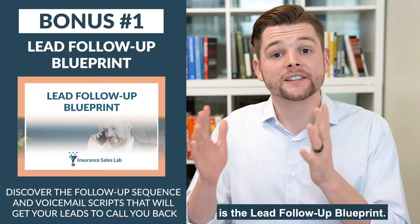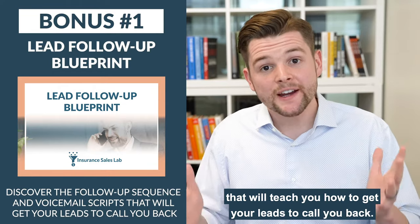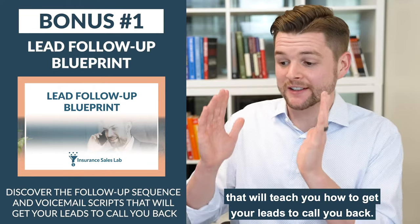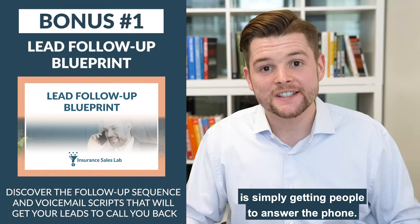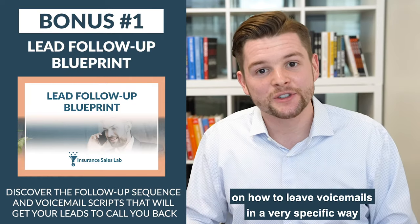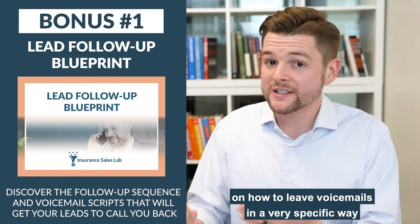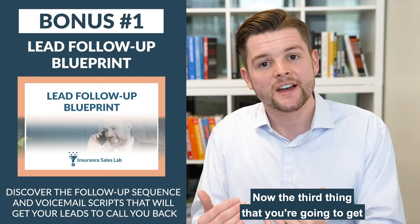The second thing you get is the lead follow-up blueprints. This is a training course that will teach you how to get your leads to call you back. One of the hardest parts in selling insurance is simply getting people to answer the phone. You're going to learn how to leave voicemails in a very specific way so that people actually return your calls.